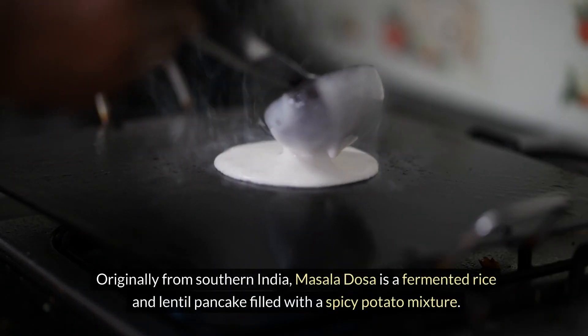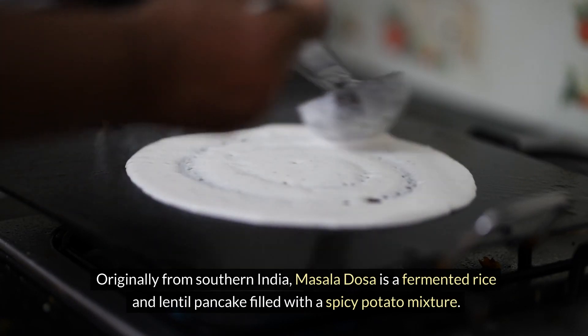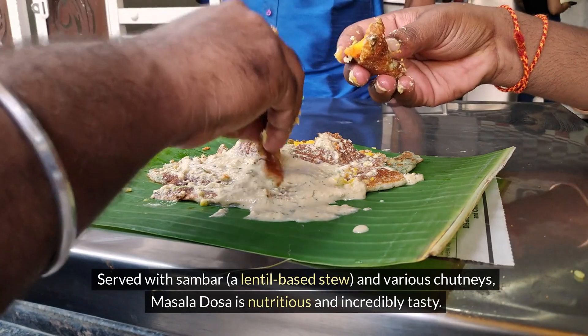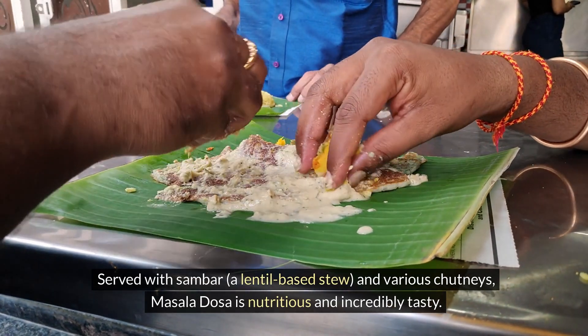Originally from southern India, masala dosa is a fermented rice and lentil pancake filled with a spicy potato mixture. Served with sambar, a lentil-based stew, and various chutneys, masala dosa is nutritious and incredibly tasty.